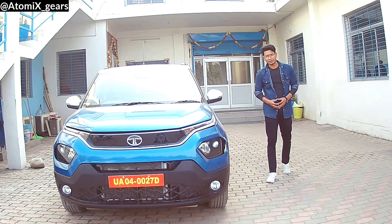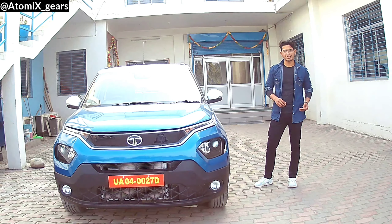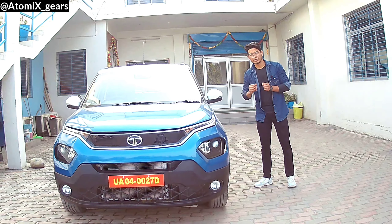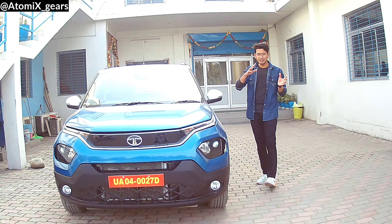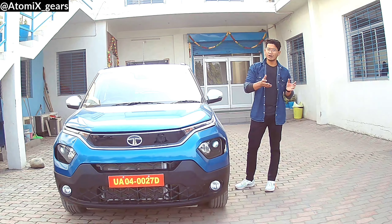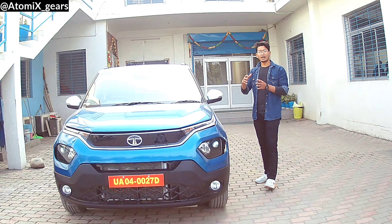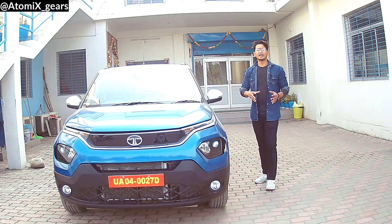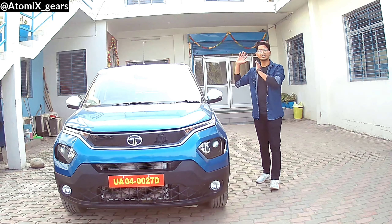Welcome back to another episode of Atomics Gears. Today we are going to talk about Tata's all-new sub-compact SUV, the Tata Punch. There was a big discussion about whether it should be named HBX, as told at the Auto Expo a few years back, or given a new name. Finally, Tata reached a conclusion and named it the Tata Punch.